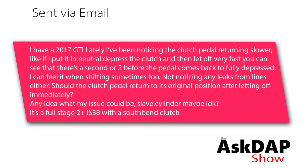I have a 2017 GTI and lately I've been noticing the clutch pedal returning slower. If I put it in neutral, press the clutch, and let off very fast, there's a second or two before the pedal comes back to fully depressed. I can feel it when shifting sometimes too, but I'm not noticing any leaks from the lines. Should the clutch pedal return to its original position immediately? Any idea what this issue could be — slave cylinder maybe? It's a full stage 2 plus, 38 with a south pin clutch.